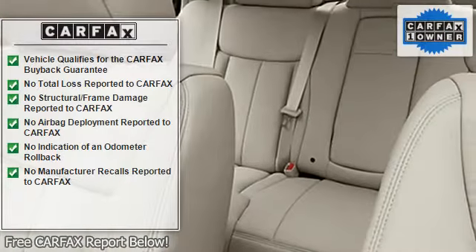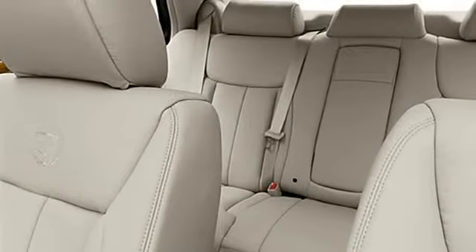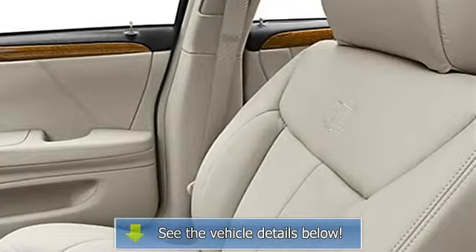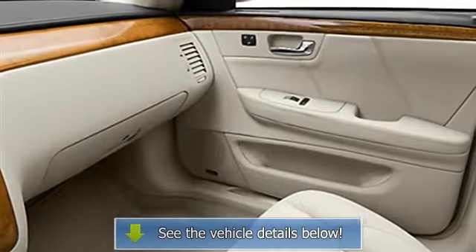Fuel data display, anti-theft security system, dual airbags, home link system, auto dimming mirrors, cooled seats, power steering.